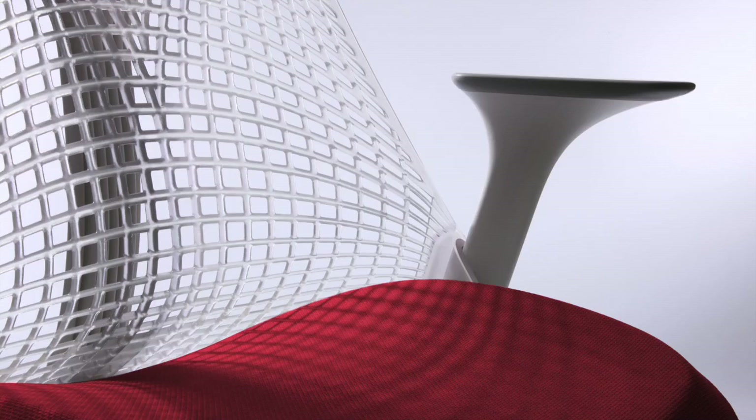If you look at most aluminum or plastic chairs, they will have some kind of frame to hold a suspension material. In this case, it's the first frameless back of a chair. And the framelessness allowed us to actually reduce the amount of materials used, the carbon footprint of the chair, but also its cost.